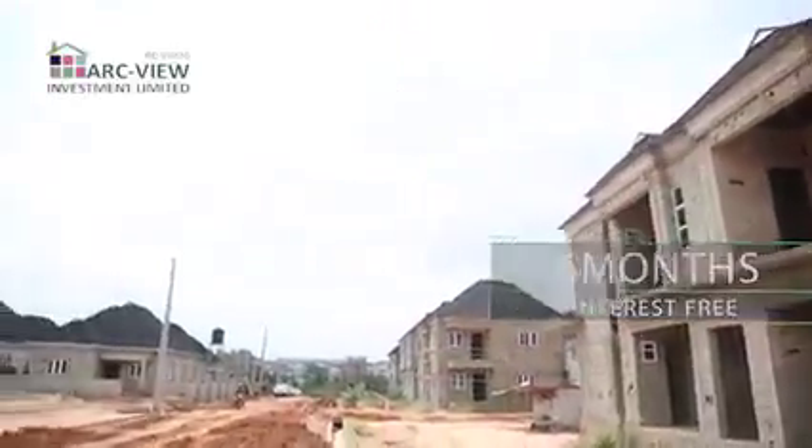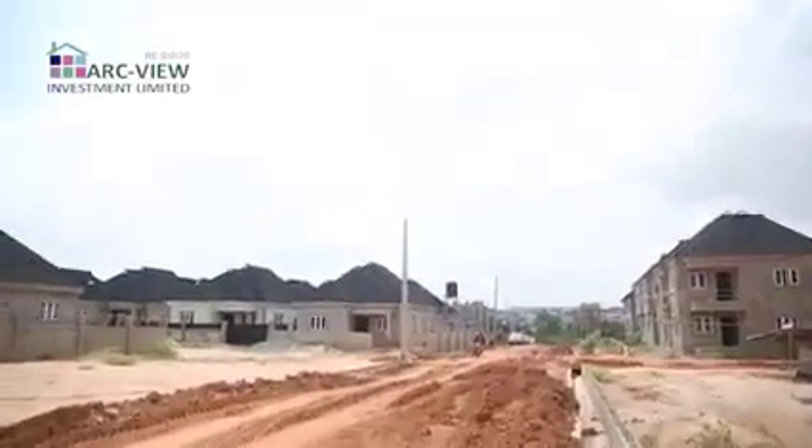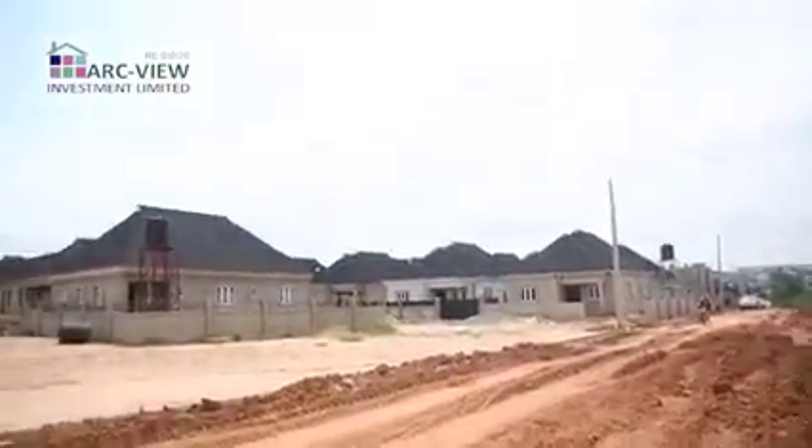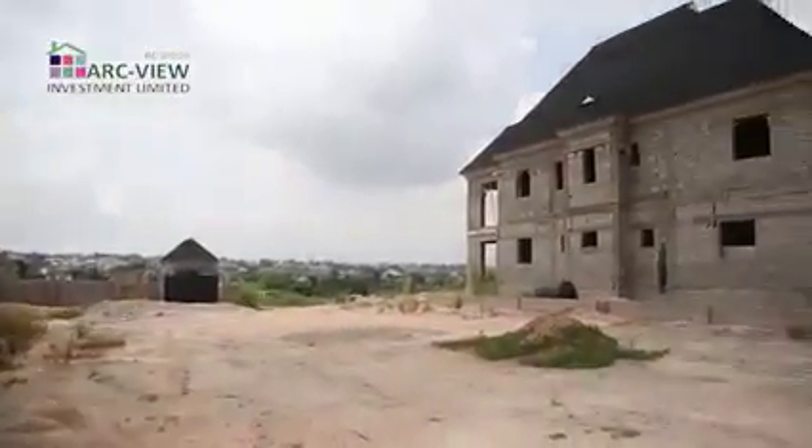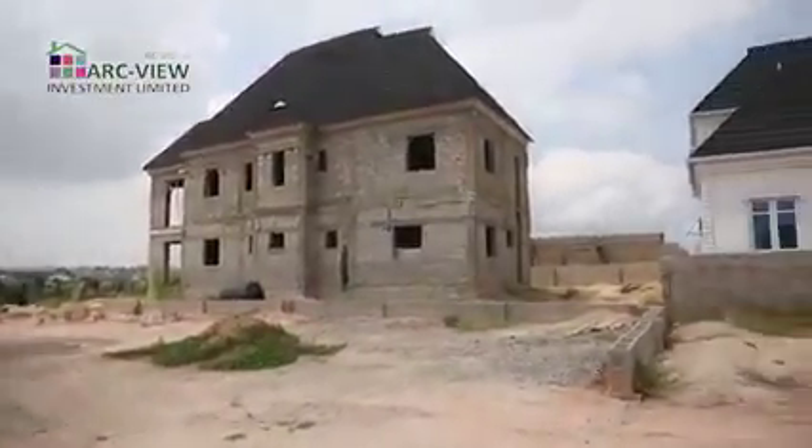The title on this estate is perfect — free from any form of encumbrance. It comes with peace of mind: a Certificate of Occupancy, a C of O. Perfect title, no encumbrance.